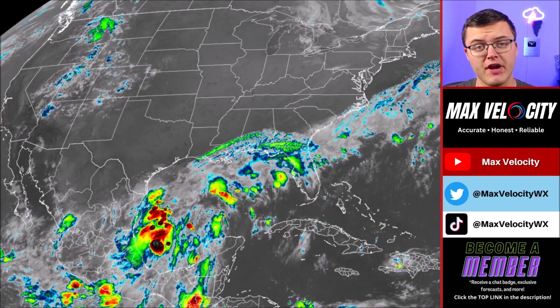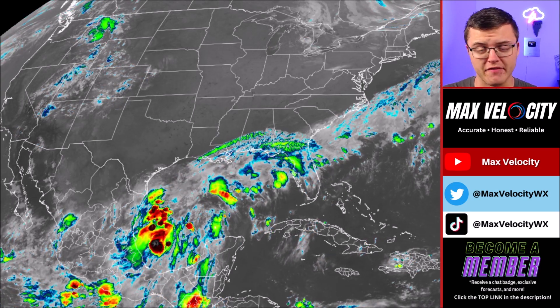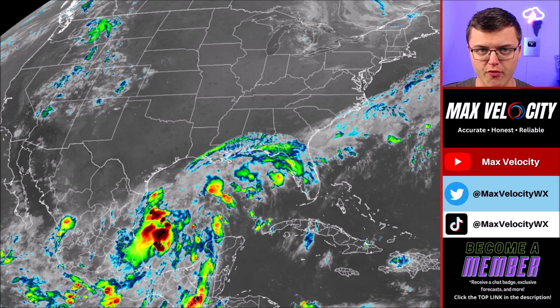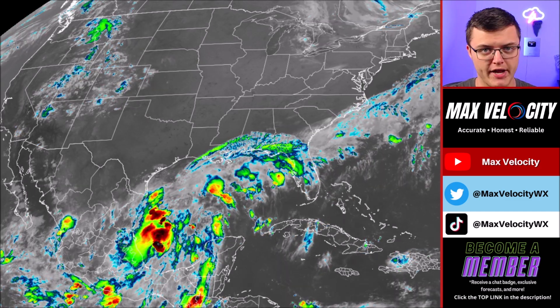A hurricane is developing in the Gulf of Mexico, and this is expected to bring some big impacts to areas in the United States over the next few days. This includes the potential for life-threatening storm surge, flooding rains, hurricane force winds, and tornadoes.